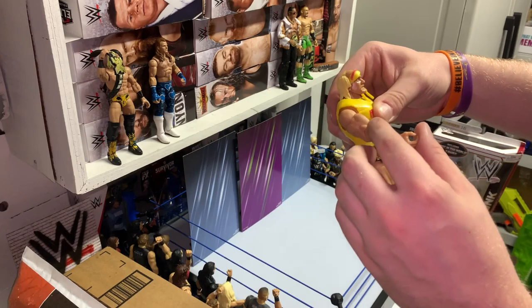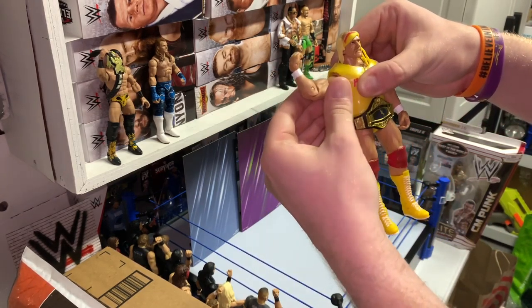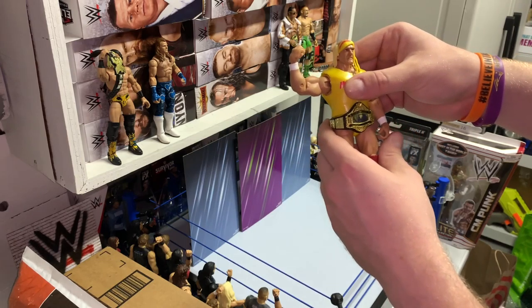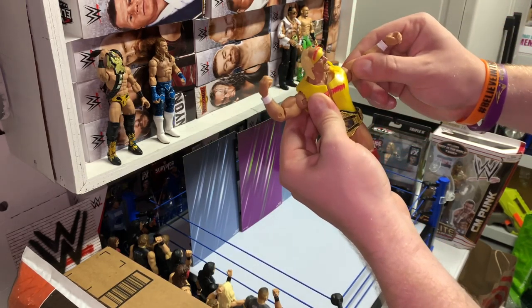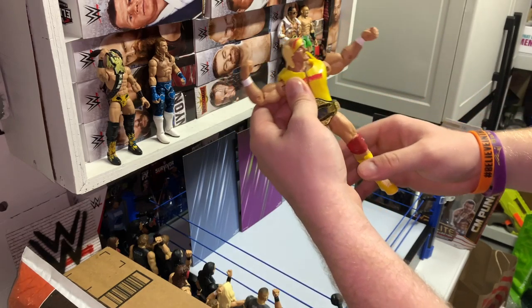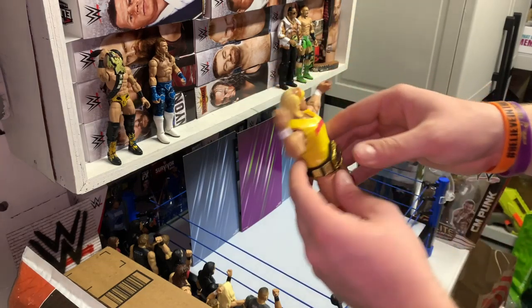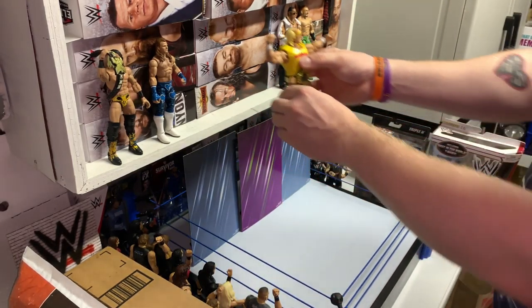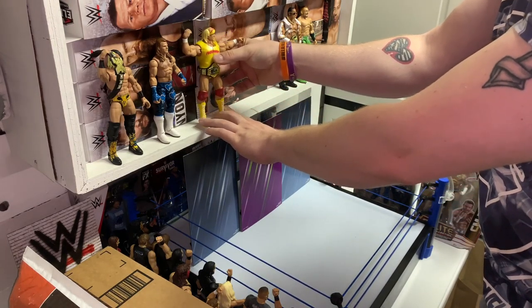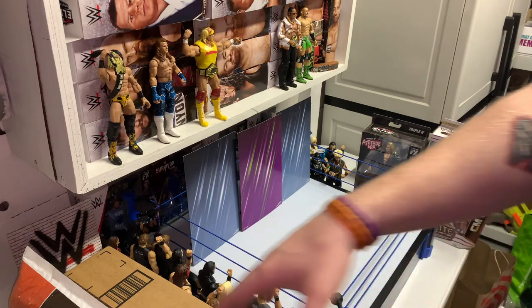The arms — Hulk was definitely a bigger guy when he was still wrestling, and I always felt like they matched up the Pythons to really suit him well. His joints were actually pretty good — very clean. He was only displayed, so he was never used or played with. Very clean, came with all the accessories. I had to add it to the collection.